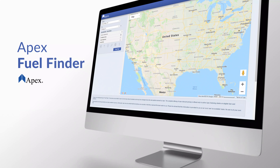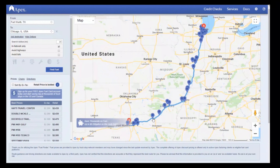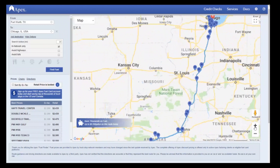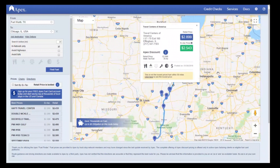Fuel management is as easy as click, click, click. The Apex Fuel Finder gives you the power to find discounted fuel prices at nationwide truck stops through an interactive map. Apex clients can plan their fuel stops ahead of time or even while they're on the road and enjoy exclusive discounts at in-network locations.